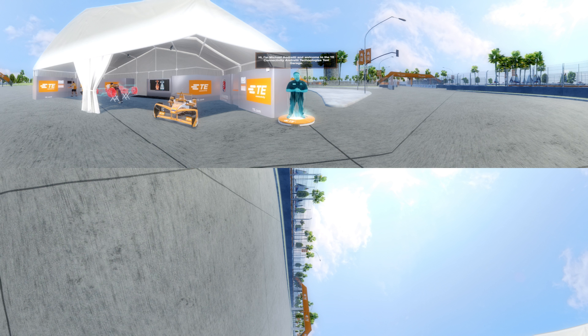Hi, I'm Michael Andretti and welcome to the TE Connectivity Andretti Technologies Test Garage. Today, you'll have a chance to see the technology powering the TE Connectivity Andretti Technologies Formula E test car. But that's not all. After your garage tour, we'll let you jump in the driver's seat for two laps around the test track.